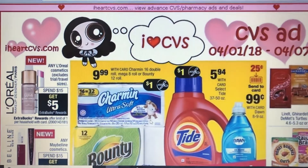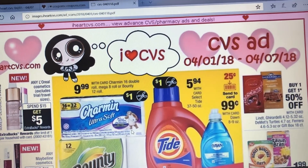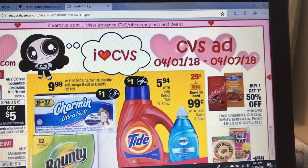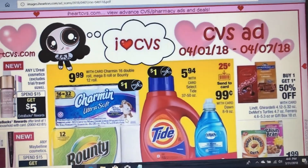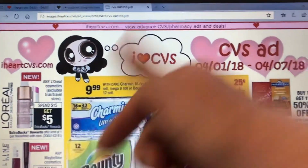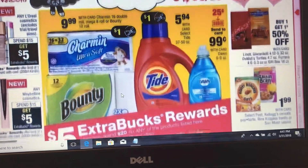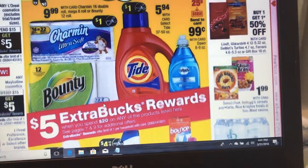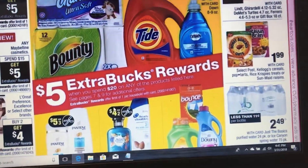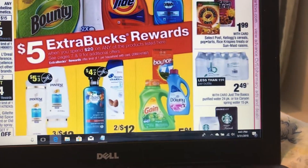Hello everybody, this is Robin, I'm Katahdin Cookin Mama and I'm doing my CVS matchup for 4/1/18 through 4/7/18. I'm just gonna point out the freebies and maybe some good deals. The L'Oreal spend 15 get five, I'm not gonna look for any coupons on that. Maybelline spend 15 get five. Dawn is cheap, 25 cents. Cover, spend 20 get back five. L'Oreal buy two get back four.